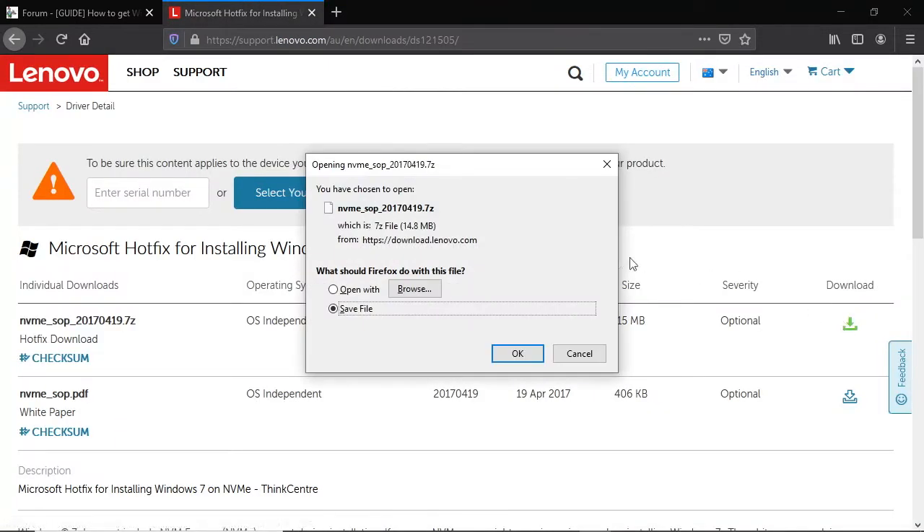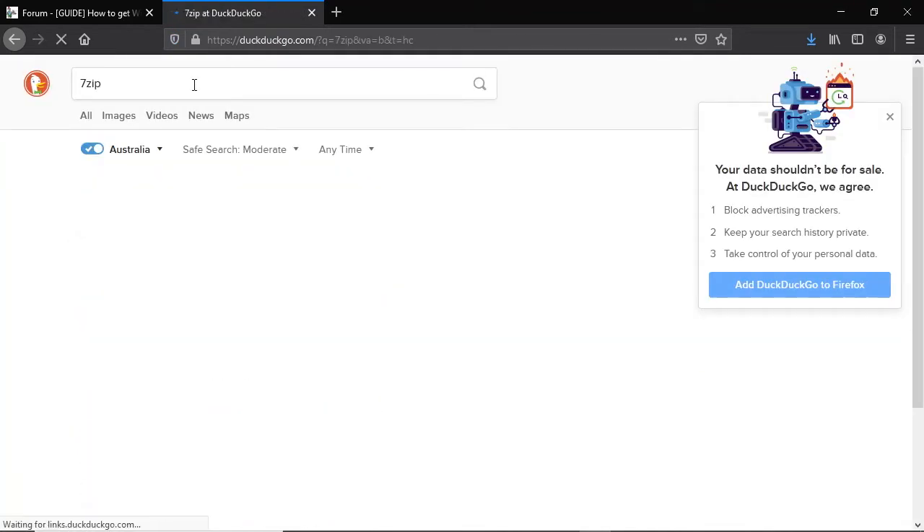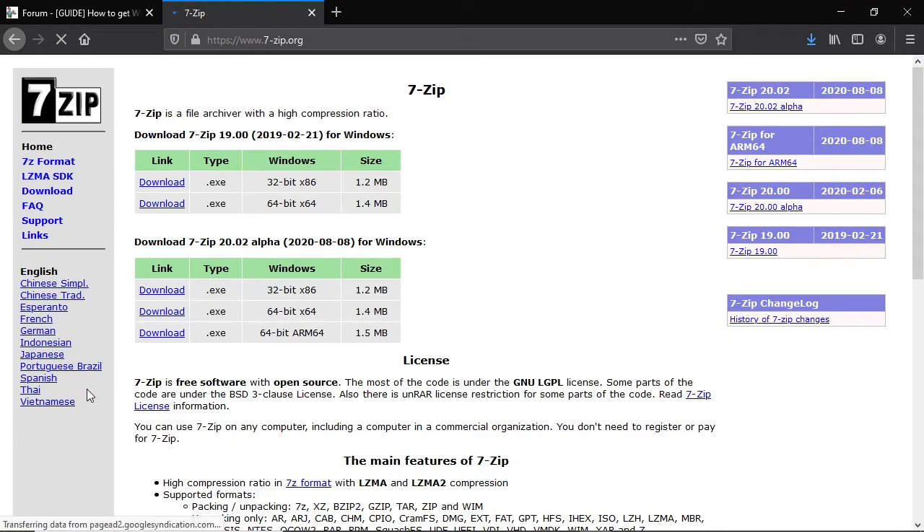The file is a .7z file which is zip compressed. To open it I recommend using the program 7zip, which is free, safe, and open source — I've been using it for many years. 7zip is available in 64 and 32 bit versions, so take your pick.